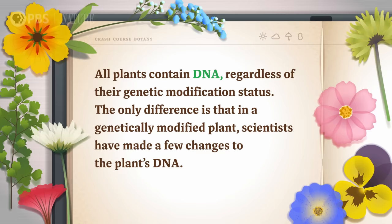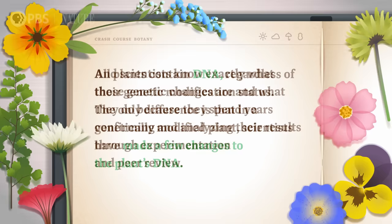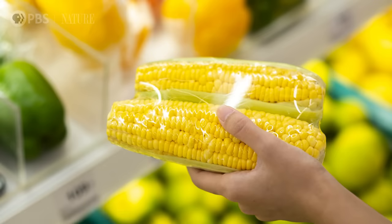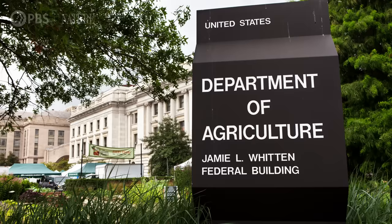So it turns out that plants have been ahead of us in the GMO game for millennia — we just didn't know it. And this reflects the scientific consensus that GMOs are safe to eat. All plants contain DNA regardless of their genetic modification status. The only difference is that in a genetically modified plant, scientists have made a few changes to the plant's DNA — and they know exactly what those genetic changes are and what they do, because they spend years confirming and analyzing their results through experimentation and peer review. GMOs definitely don't modify your genes if you eat them. Before GMOs ever reach the grocery store, they go through years of trials and tests to ensure their safety and efficacy, and they're highly regulated by government entities across the globe. GMOs have been used widely for decades, so we have loads of data supporting their safety for humans and livestock.